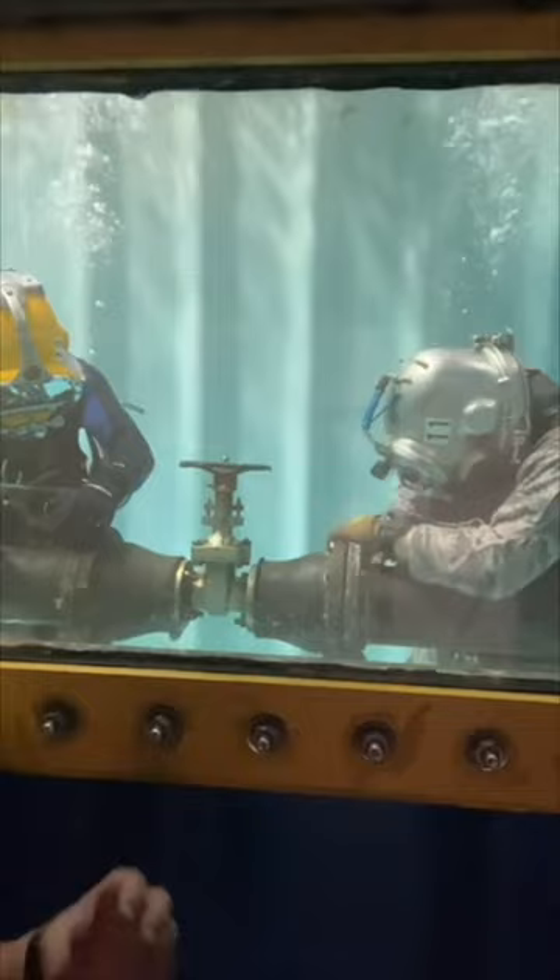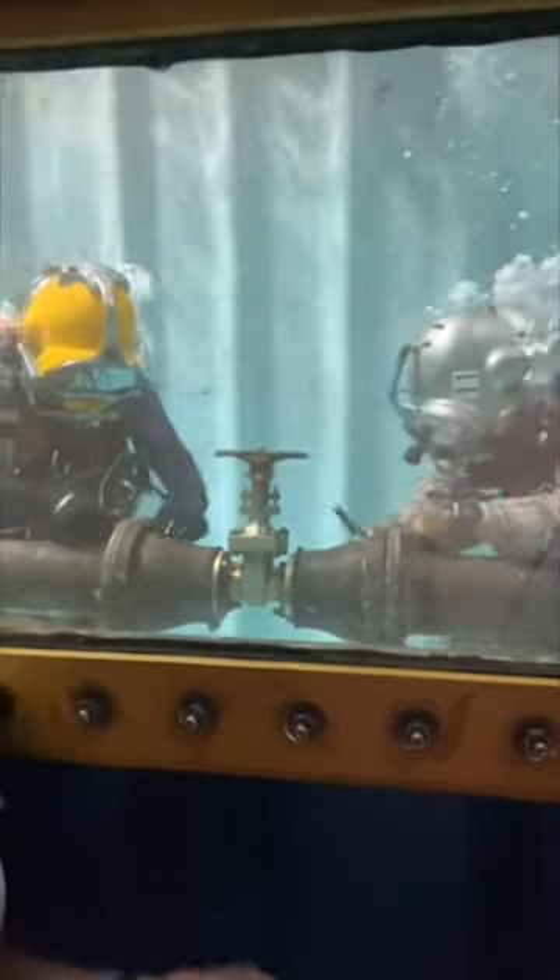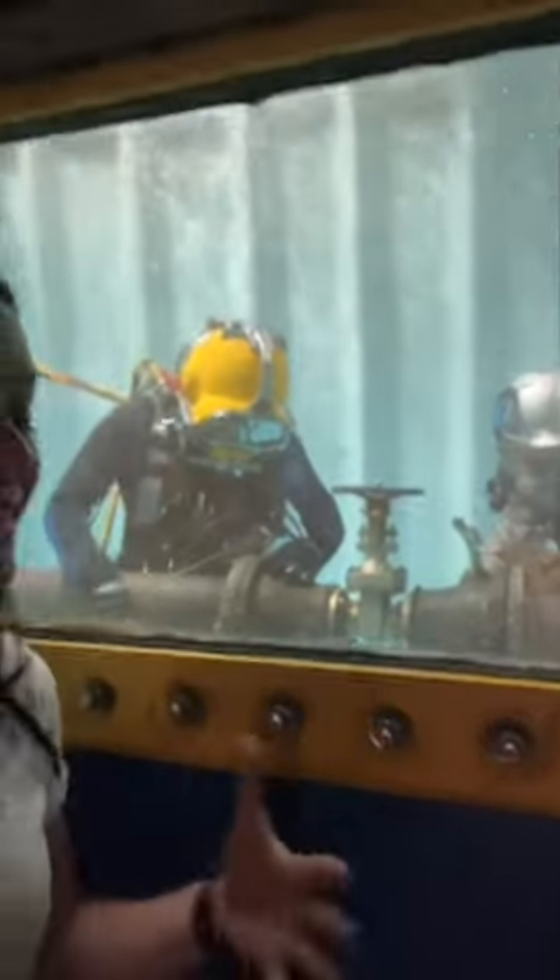Hey guys, we're in good gear on something that not everybody gets to see every day. I want to show you Commercial Divers International. This facility trains divers to go underwater, fix, weld different machines, whether it's ships, boats, water tanks, anything you can think of.